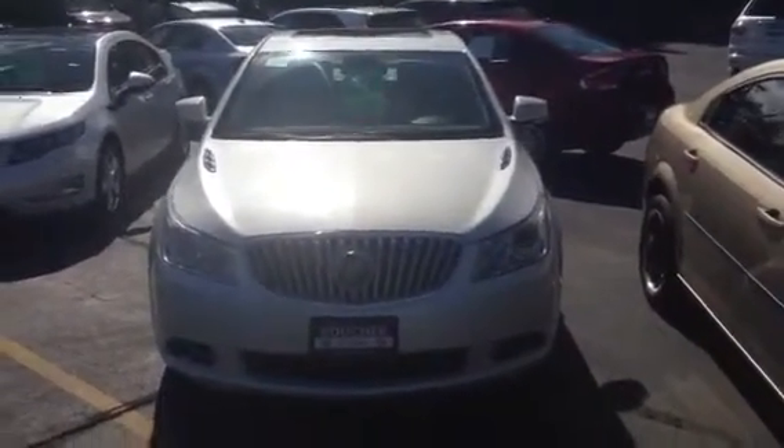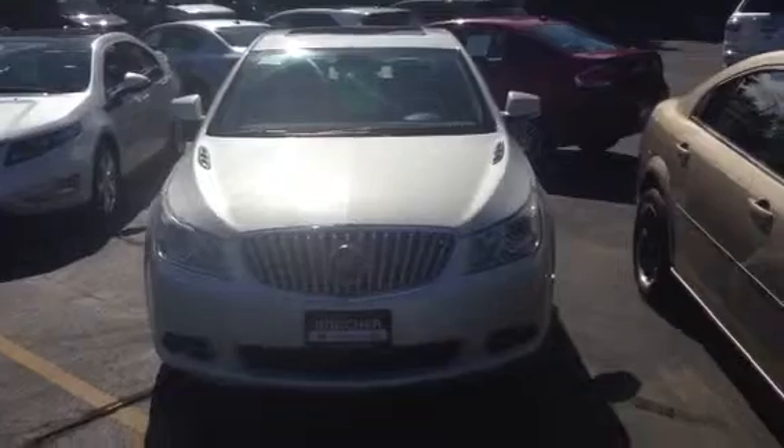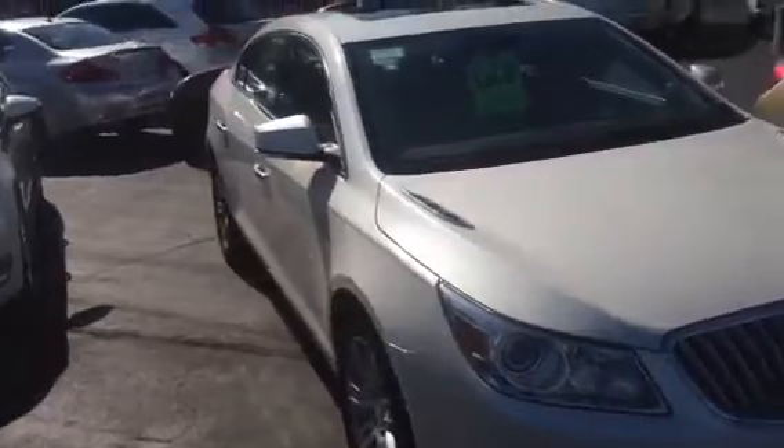Good morning, this is Jim Zarter with Boucher Cadillac. We're located at 2145 Eastmoreland Boulevard in Waukesha at Highways 18 and Springdale Road. This morning I'm featuring this beautiful 2010 Buick LaCrosse. It's white diamond, front wheel drive, plenty of power with the V6 engine.